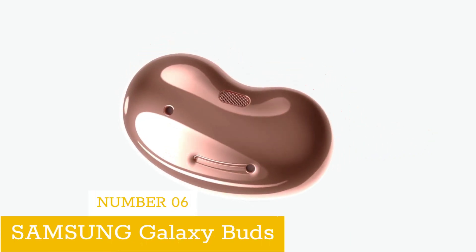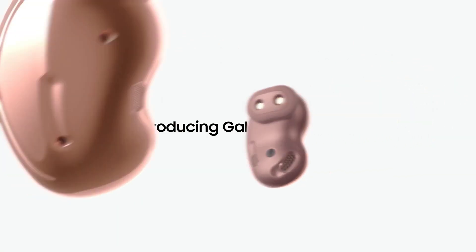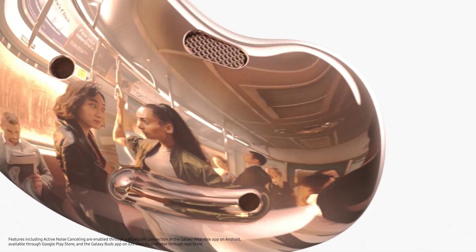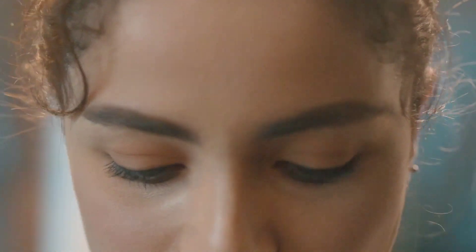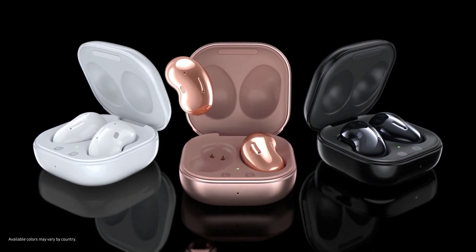Number 6: Samsung Galaxy Buds. The Samsung Galaxy Buds Live true wireless earbuds offer studio-quality sound with AKG-tuned 12-millimeter speakers and enhanced bass tones. They come in five stylish colors and feature active noise cancellation to block out background noise. The earbuds also have long battery life and the case doubles as a wireless charger. Additionally, the always-on voice assistant allows for hands-free use.